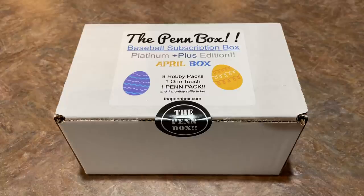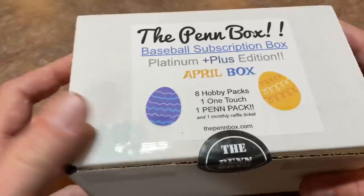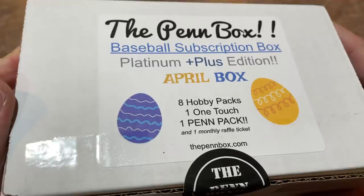Hey everybody, welcome back to another brand new video sponsored by FanDuel. Today we are opening up the Pen Box - it is the April edition. It's $84.99 per box plus about five dollars shipping, so all together you're looking at about a $90 box. Inside there are going to be eight hobby packs, one top loader, one pen pack, and a raffle ticket.